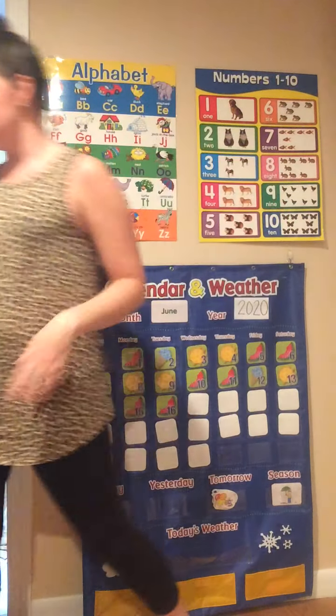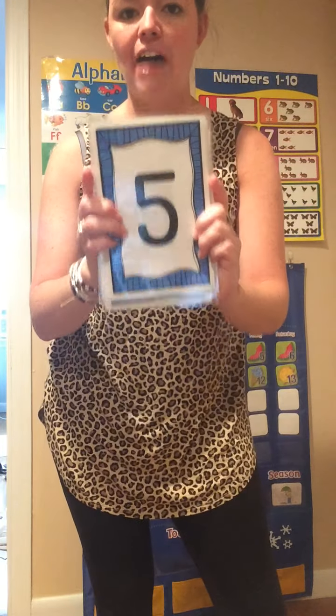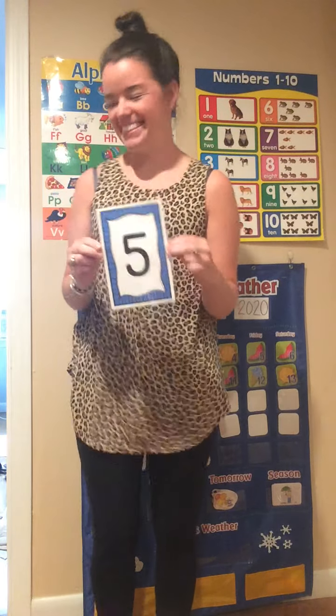Great job counting. Alright friends, let's review our numbers. I'm going to show you a number and you tell me what it is. Number 5. Let's jump 5 times. Here we go. 1, 2, 3, 4, 5.